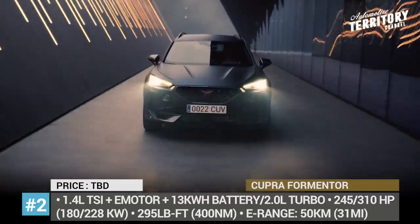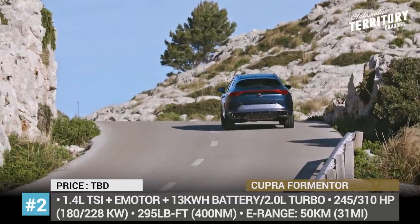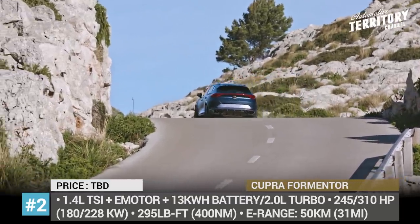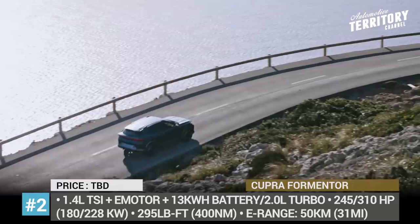The interior design of the Formentor continues the exterior theme and gets copper accents, black leather upholstery, bucket seats, a 12-inch panoramic floating screen and a new steering wheel with engine start button.